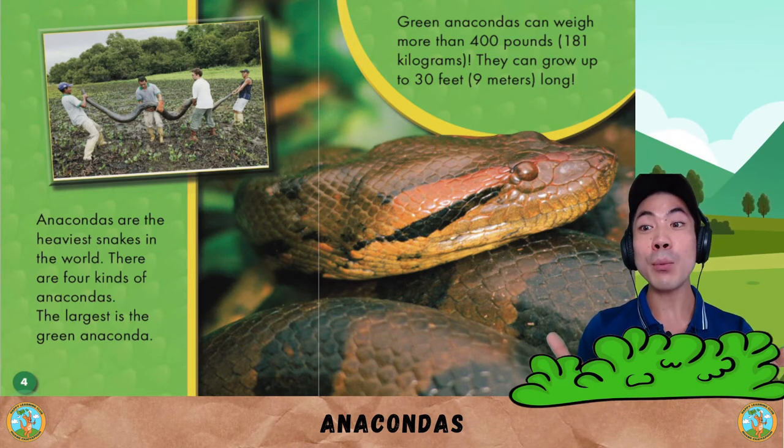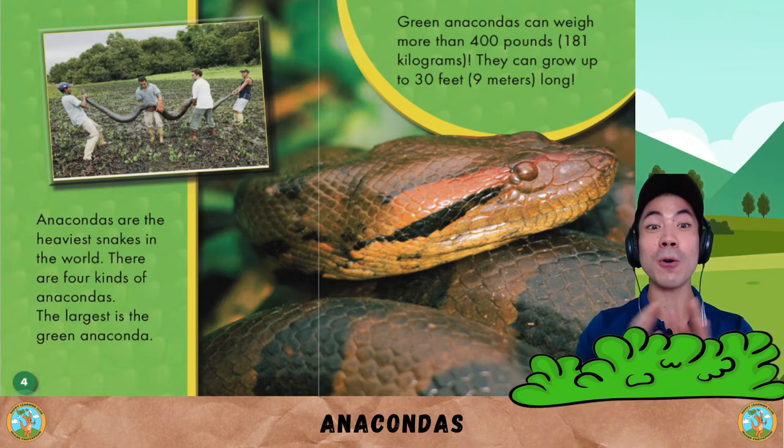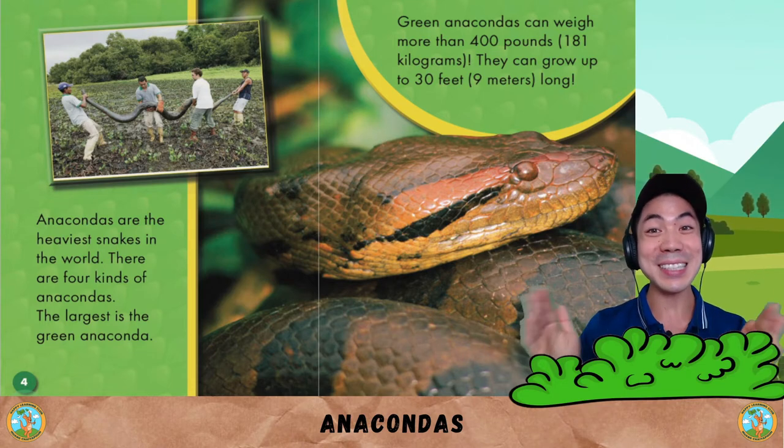Green anacondas can weigh more than 400 pounds, 181 kilograms. They can grow up to 30 feet long — that is 9 meters.